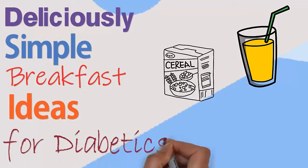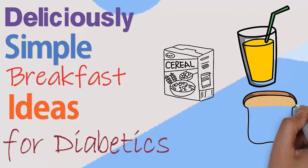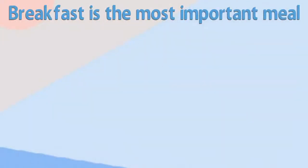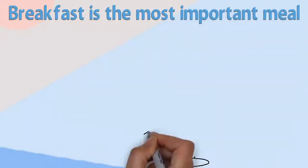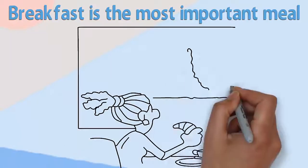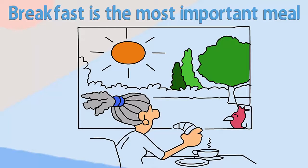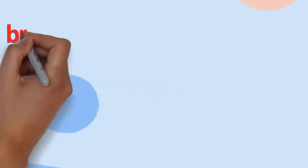Deliciously Simple Breakfast Ideas for Diabetics. Breakfast is the most important meal of the day — well, it's true, and especially for diabetics. If you're tired of having the same thing every day, you can switch up your morning food routine with some great diabetic breakfast ideas.